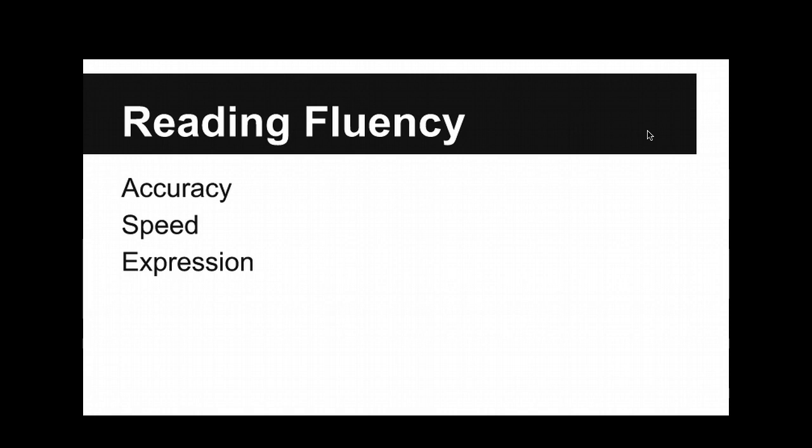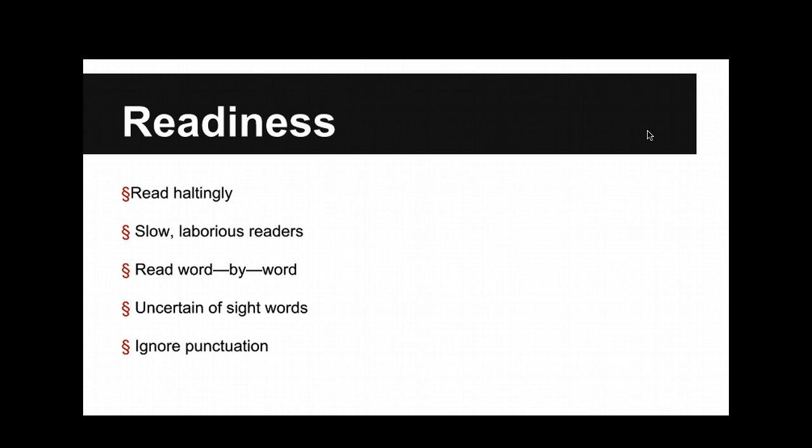Accuracy, speed, and expression. Because when you start to read, right before you really start working on fluency, this is kind of where kindergartners would be. They have to apply their phonics to every single word. It's slow, word by word. They're putting most of their energy into decoding. There are certain sight words. They totally ignore punctuation, which helps with expression. And what happens very quickly is that they memorize the books, or they use the pictures to figure out what words should be there.